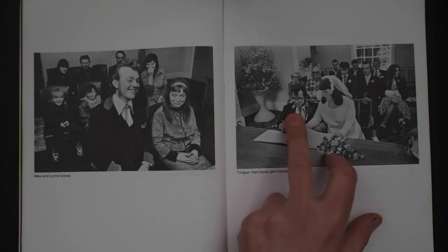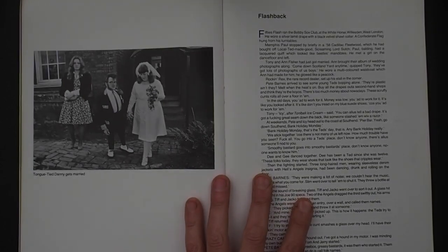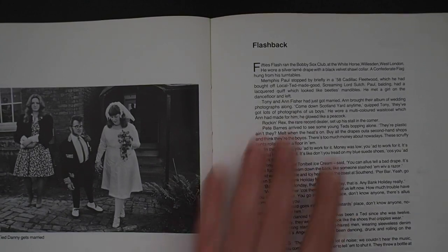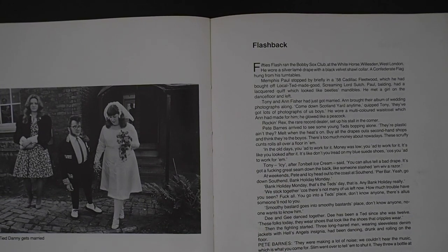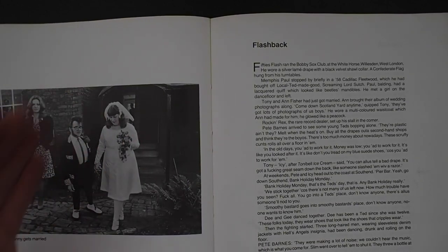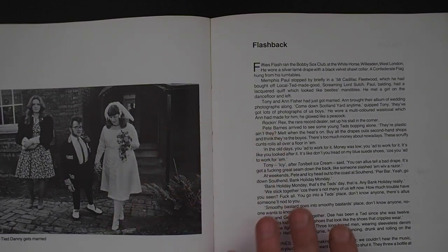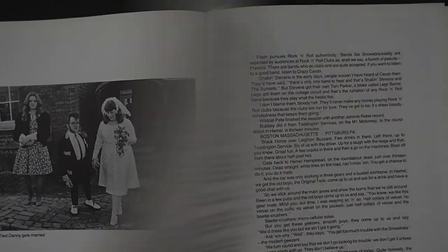Tongue Tied Danny — there are a couple of shots of him. The section called 'Flashback' in Richard's text talks about the memorabilia. I'm not sure whether Danny is a plastic Ted or an original. It's just talking about the discos, memorabilia, get-togethers — literally reflecting on that past culture.